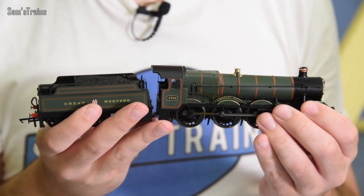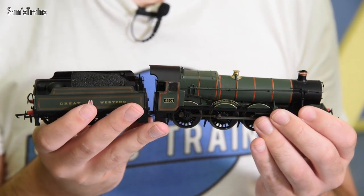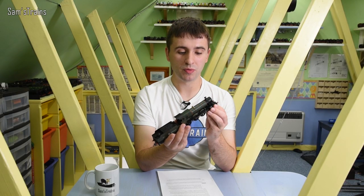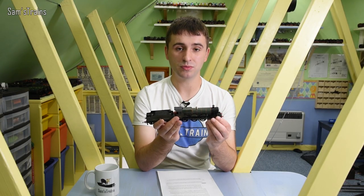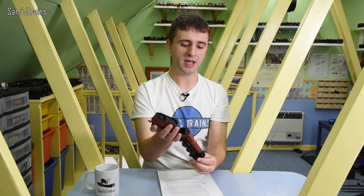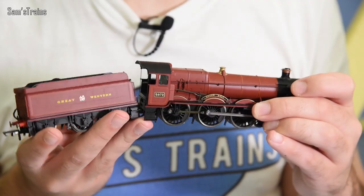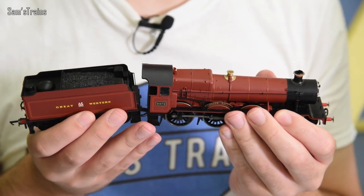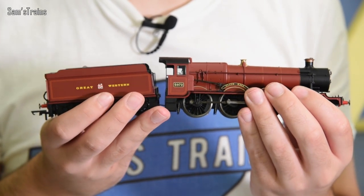Here's one here — this one's Adderley Hall, actually in quite a more complex livery than the Hogwarts Castle, and I bought this brand new from one of the retailers for forty-nine pounds. Then I have this one, which is in very much the same livery as the Hogwarts Castle engine — this one's Alton Hall, which I once again bought brand new for fifty pounds.